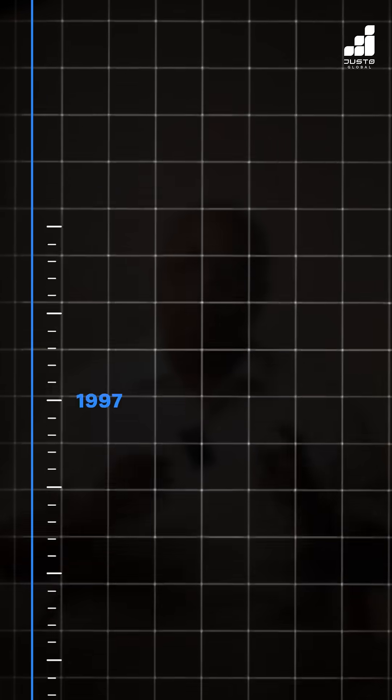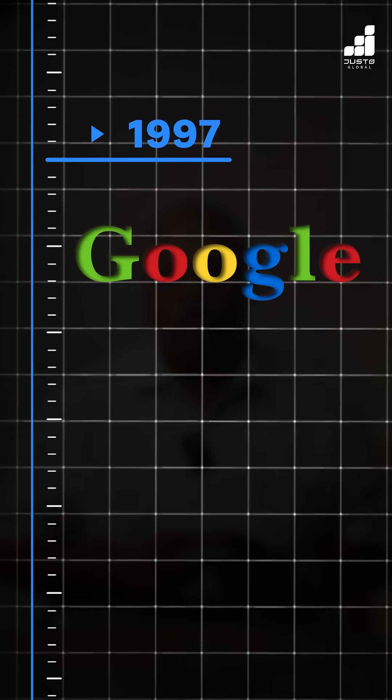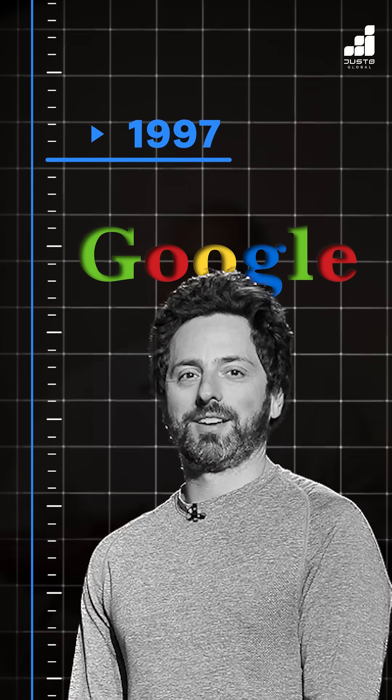This is the seventh time Google has changed its logo. Let's look at the early changes. 1997, the first Google logo was designed by co-founder Sergey Brin, which lasted only one month.